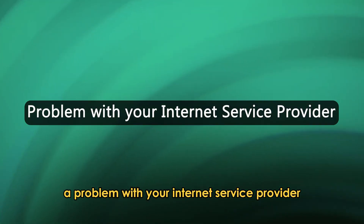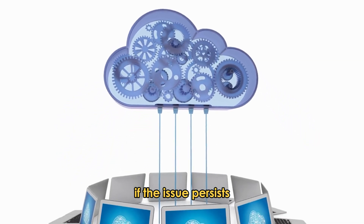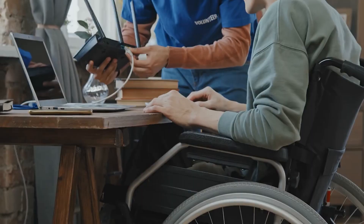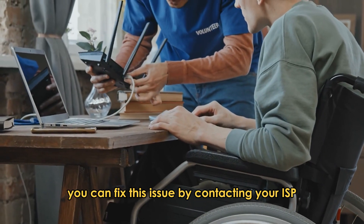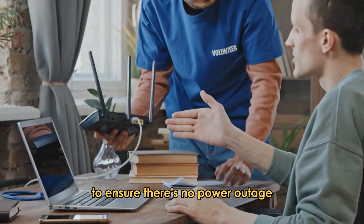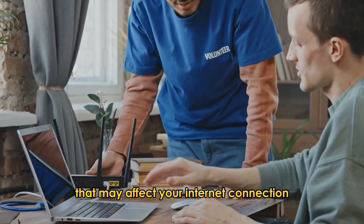A Problem with your Internet Service Provider: If the issue persists, then the problem might be on your ISP's side. You can fix this issue by contacting your ISP to ensure there's no power outage or issues on their side that may affect your internet connection.